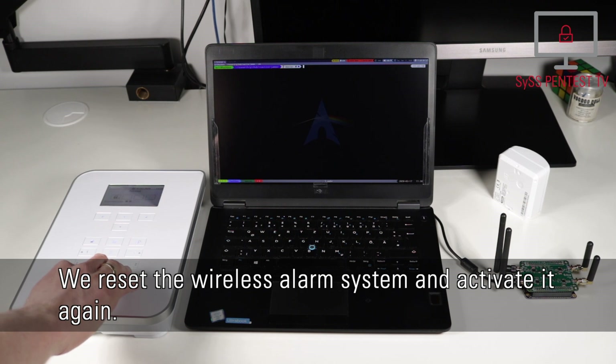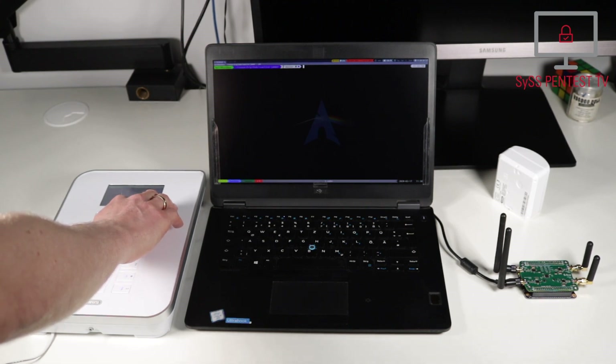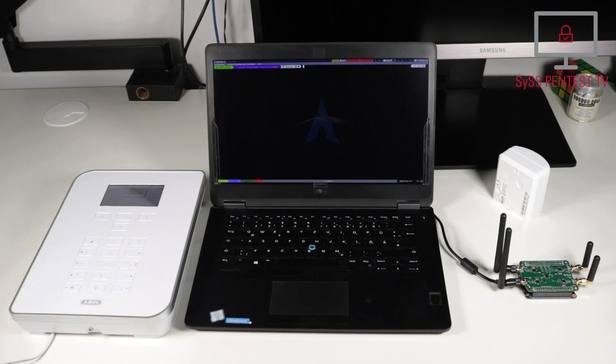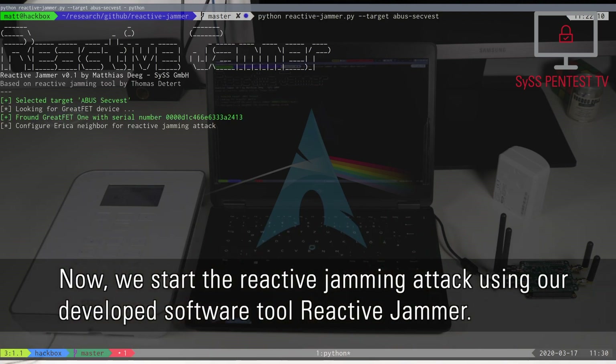We reset the wireless alarm system and activate it again. Now, we start the reactive jamming attack using our developed software tool, Reactive Jammer.